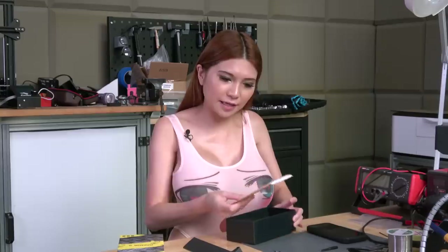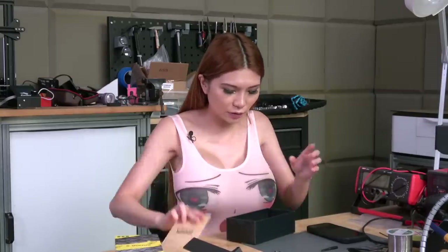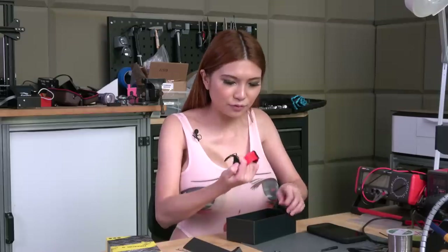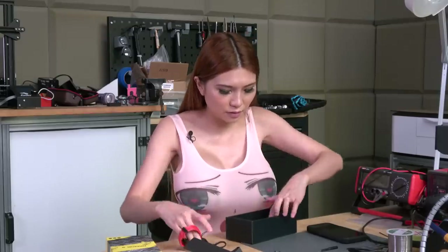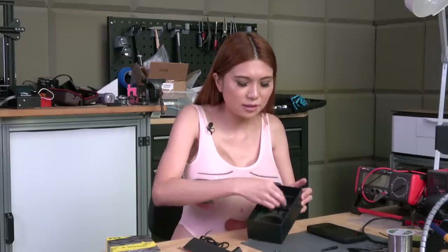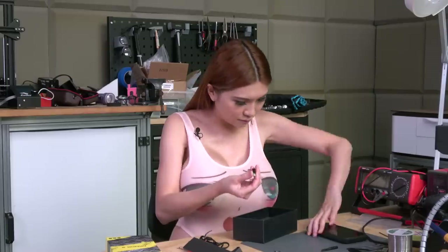I also forgot to unbox everything — the phone does come with a glass screen protector, which I'll put on later, a charging cable, USB cable, an adapter, and a USB-C converter.